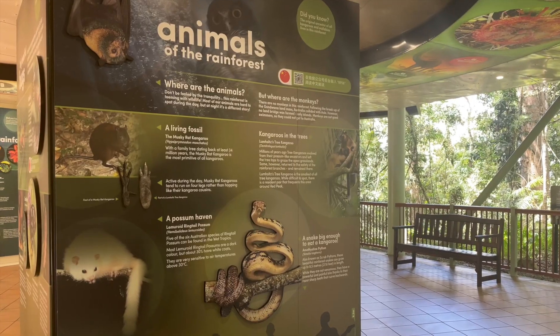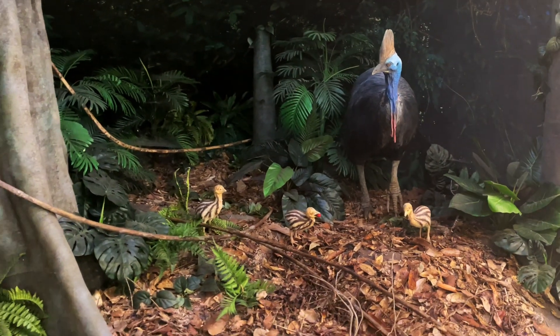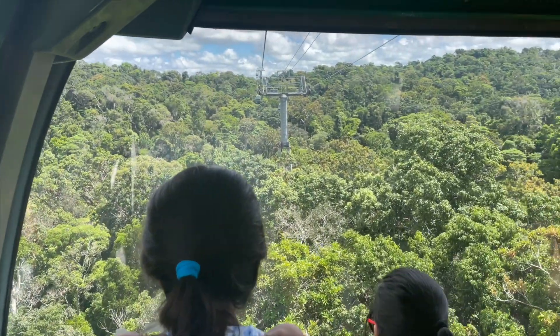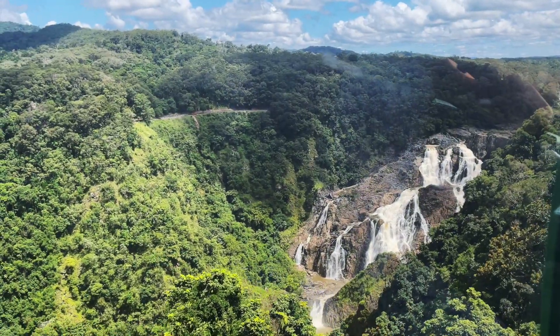After a short stroll in the discovery zone, we continued the second leg of our cable car journey and got an amazing view of the magnificent Barron Falls.